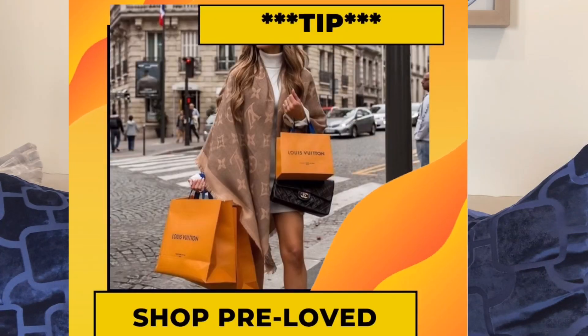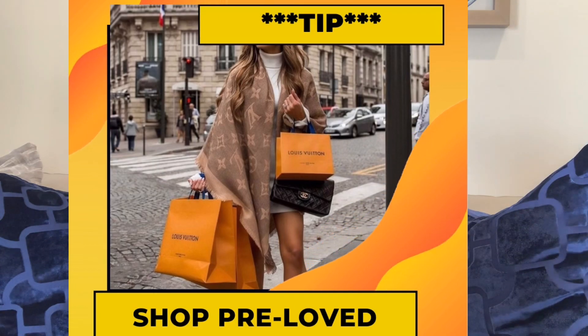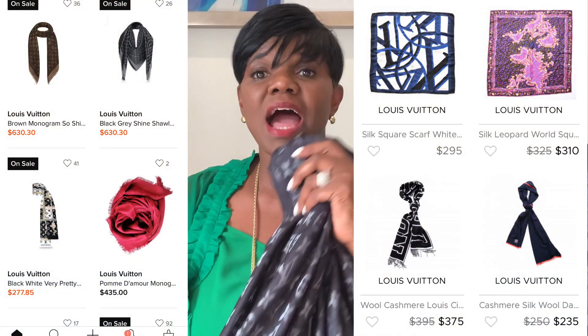My tip for the Louis Vuitton scarf is to try to find it pre-loved. Sites like Fashionphile, The RealReal, and Tradesy have it in multiple colors — lighter pink, blue, denim blue, gray, and brown. I like the black because it goes with everything in my closet. Definitely look into pre-loved before you walk into a Louis Vuitton store.